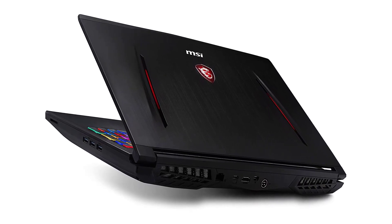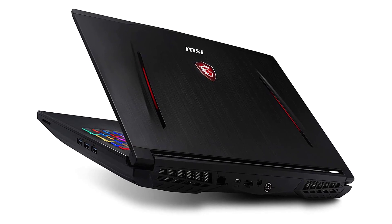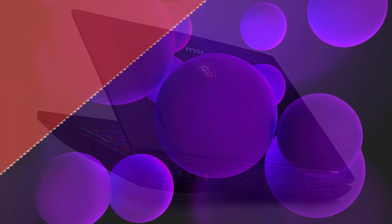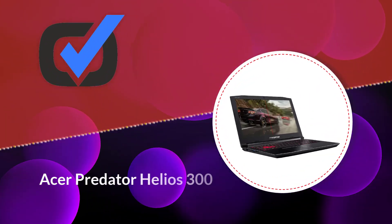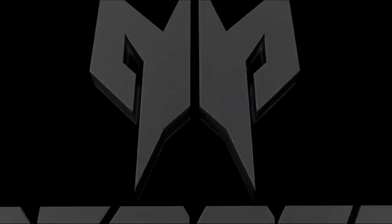Number one: Acer Predator Helios 300. The Predator Helios 300 by Acer is the best of the best when it comes to 3D modeling laptops. Not only is this the best value for money, but the Helios 300 is perfectly capable of handling any 3D design tasks thrown your way. It's marketed as a gaming laptop, but gaming laptops are great for artsy applications like 3D modeling, rendering, and animation.